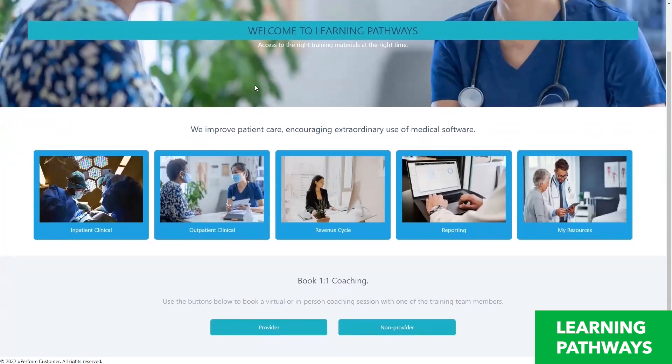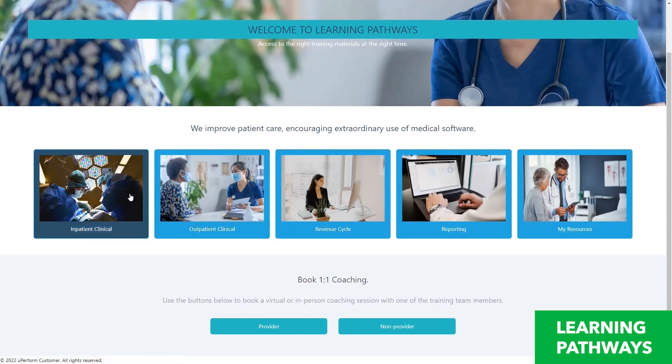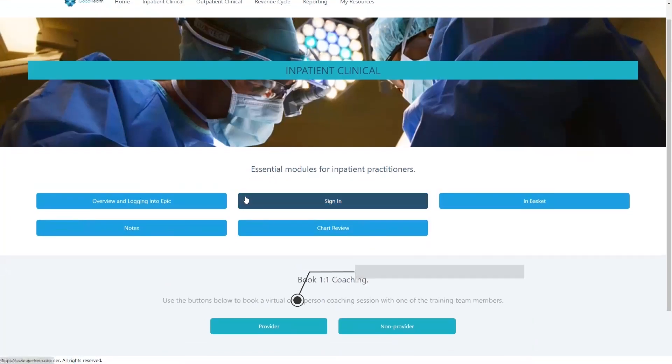Learning Pathways provides your clinicians with a simplified path through training for your EHR and other major IT applications, with an easy-to-navigate web portal that's accessible anywhere, anytime. Your training is organized into categories and groups based on user role, location, specialty, or use case.